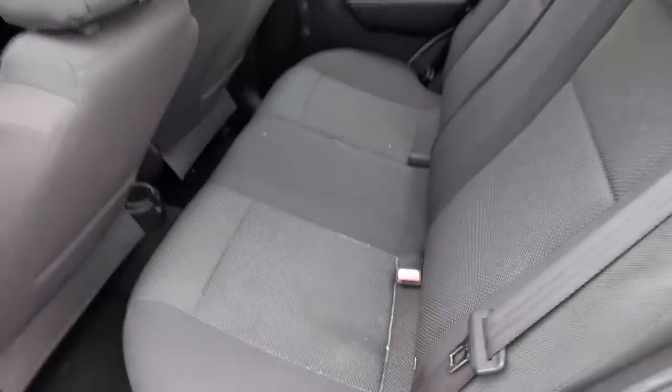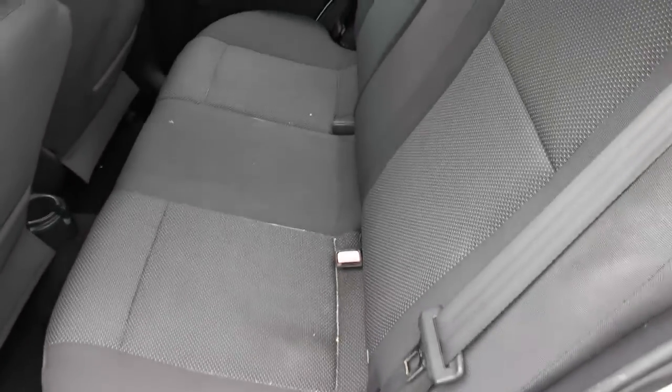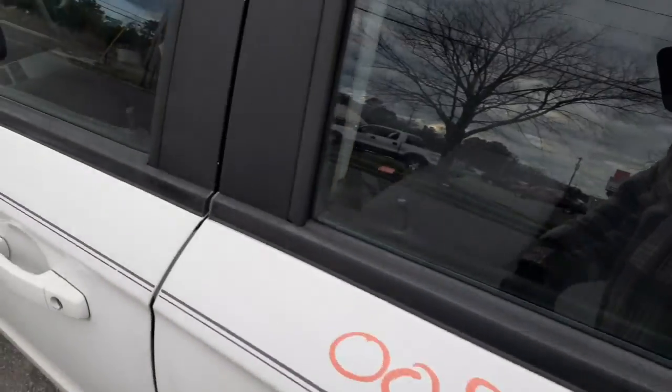There's your interior back seat. They say it's black — I think it's more like a smoke gray or gray or whatever. Rear seat is in decent shape. Front seats — you got manual seat tracks in both of them.